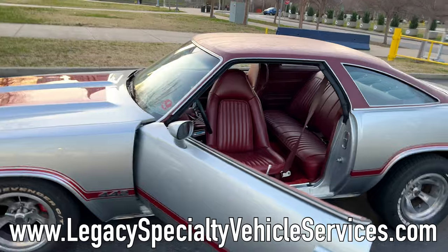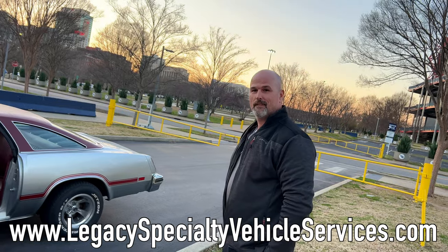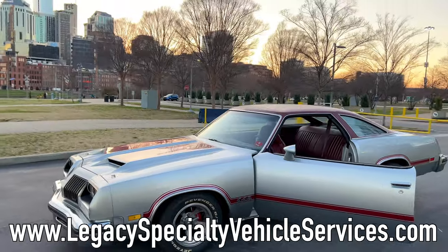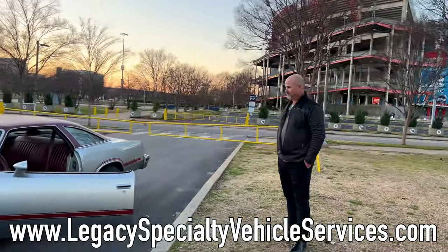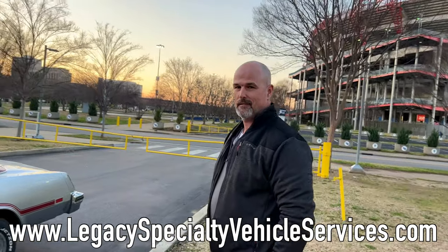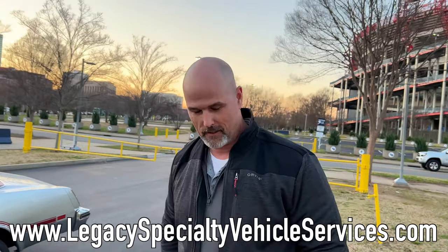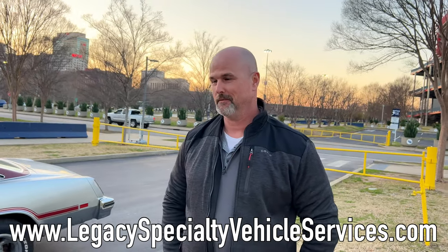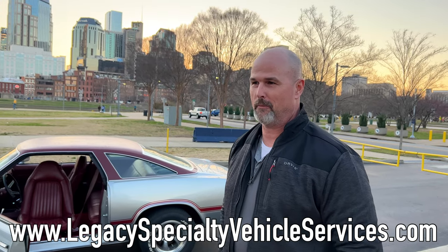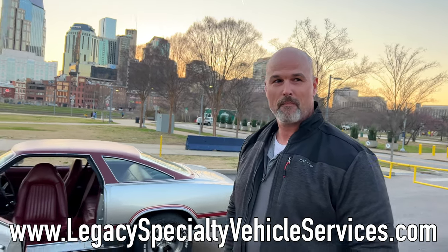If you have any interest in getting someone to help you through the process of owning your dream car and setting yourself up for another 15 years of carrying on the tradition of a really cool car, this is the guy we recommend. His info has been on screen through the whole video — give him a call or go to his Facebook and follow him. Legacy has been open for business for about two months, they've already completed a number of appraisals, and customers have been pretty happy.